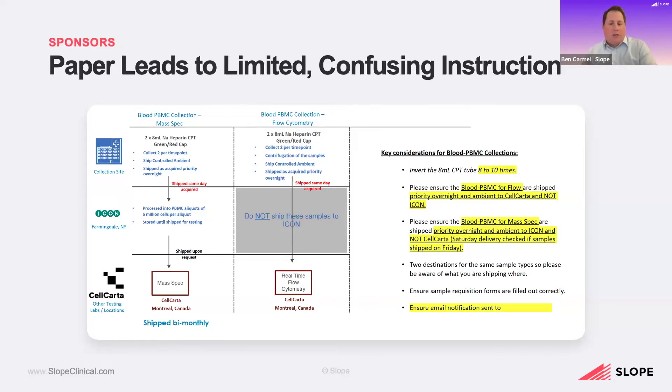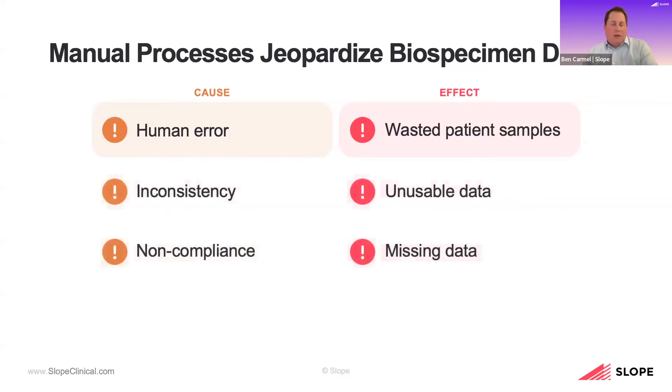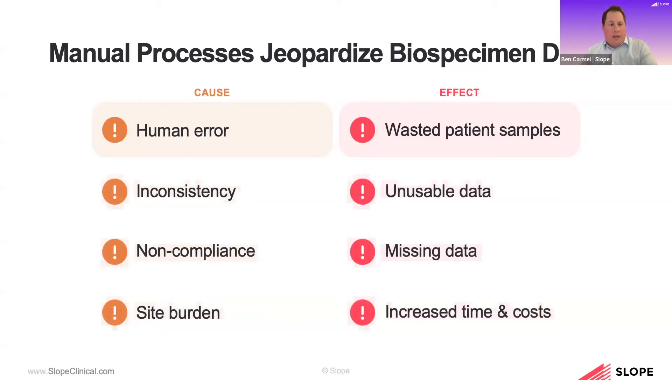A lot of these manual or paper-based processes really do jeopardize our ability to capture biospecimen data. It leads to wasted patient samples, unusable data, missing data, and increased time and costs — all of which obviously has an adverse effect on our sites, our trials, our clinical teams, and our patients.